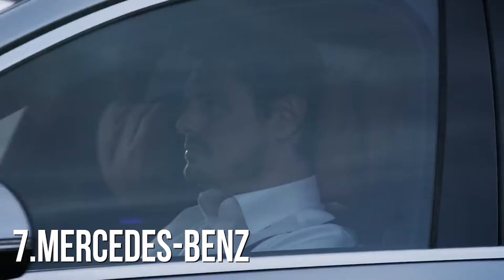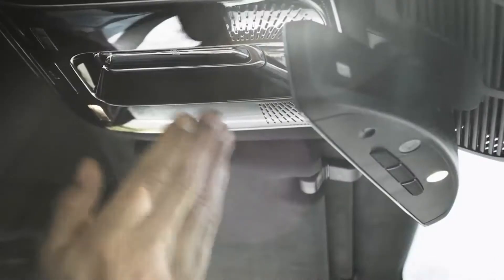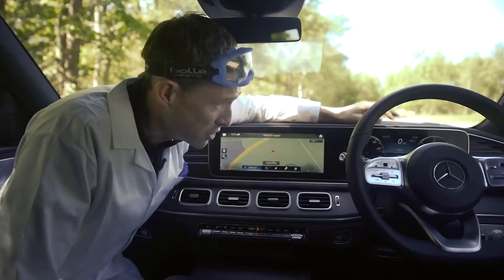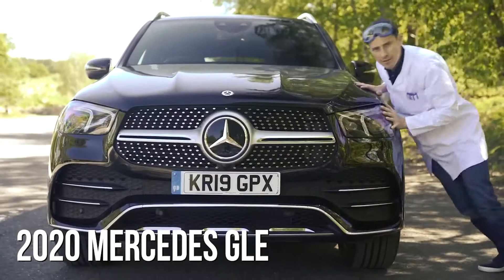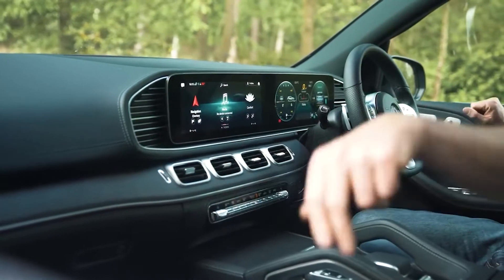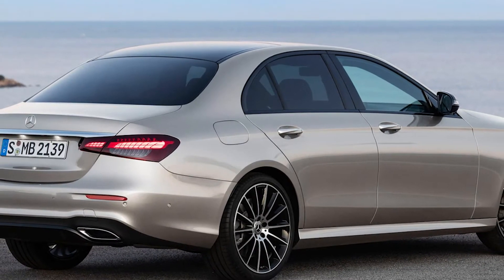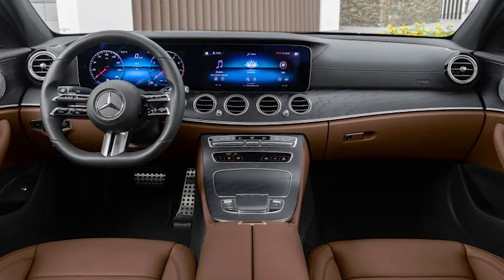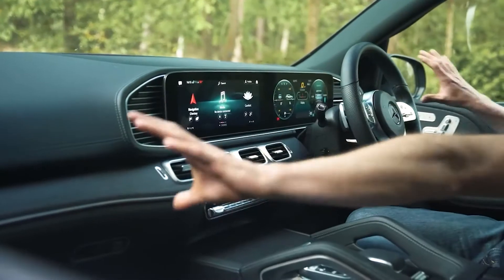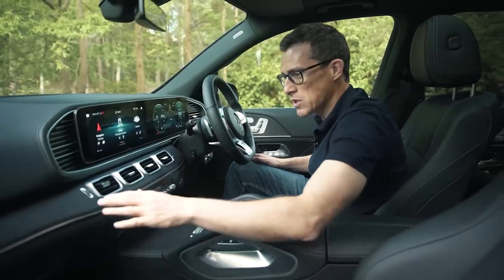Number 7: Mercedes-Benz. Mercedes-Benz vehicles are known for top-notch materials, luxurious features, and top-notch technology. The newly redesigned 2020 Mercedes-Benz GLE features heated and power-adjustable seats with optional massage functionality. The 2020 Mercedes-Benz E-Class can be outfitted with leather, ventilated and massaging front seats, and even a power rear window shade. Certain models also have voice commands and hand gestures that can work with the car's AI.